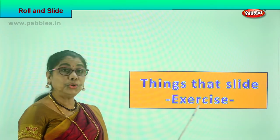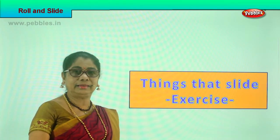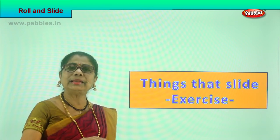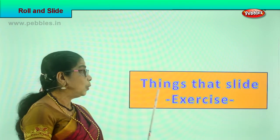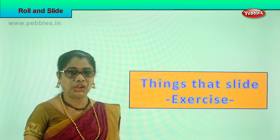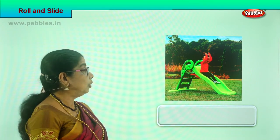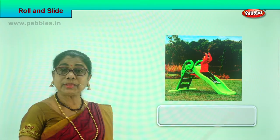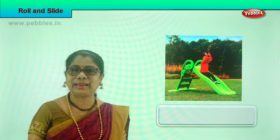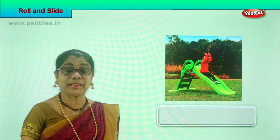Now let's go on to the things that slide. We are going to do an exercise — we have already learned what are the things that can slide. Here is a sliding board. The little girl sits there and comes down sliding. Can she slide on the board? Yes she can — it's a sliding board!